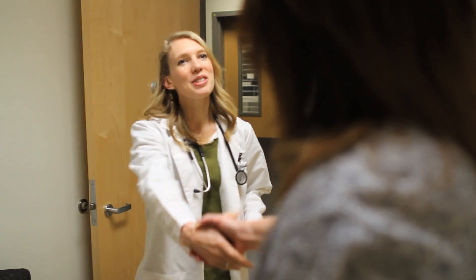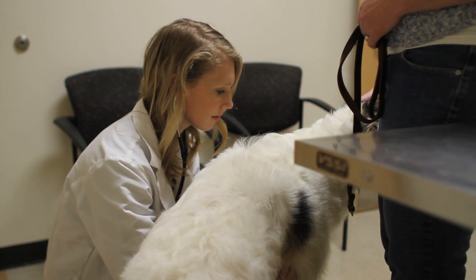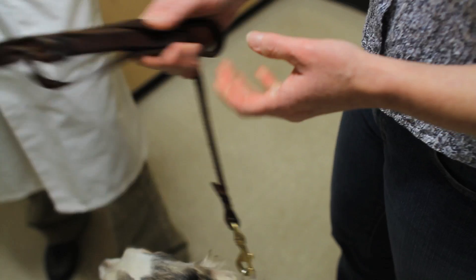Being a teaching hospital, we can also go beyond that in that we are teaching veterinarians. These are the veterinarians of tomorrow, and they're going to go into their own communities and make the same impact with the pets and their families.